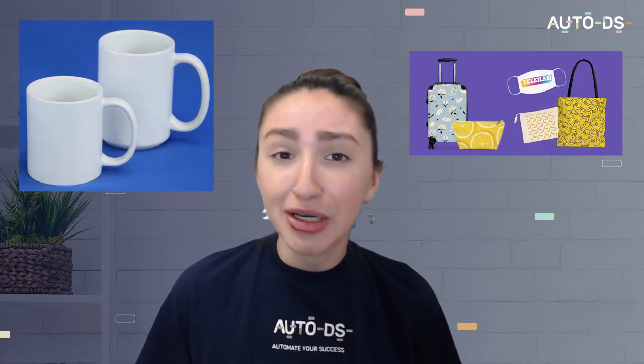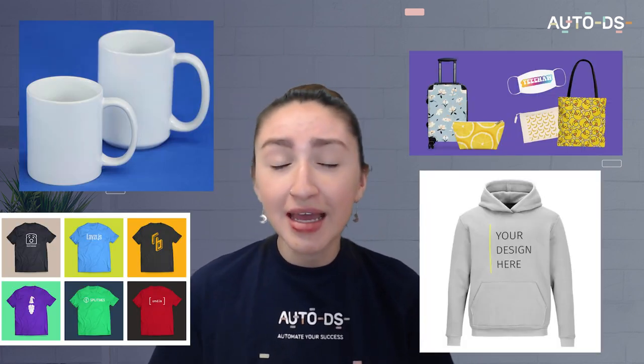For example, you can sell POD mugs, POD accessories, POD t-shirts, hoodies and so much more. Just keep in mind that when taking on this online venture, you only work with top-notch suppliers that can produce the highest quality POD items.